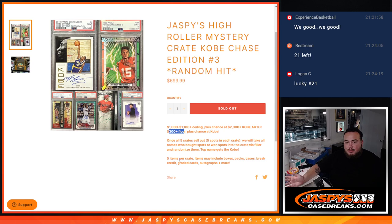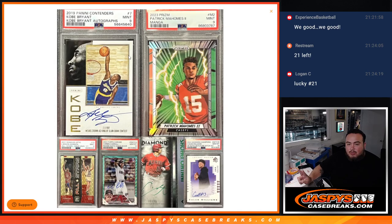In the Mystery Crate, it could include anything from boxes, packs, cases, break credit, graded cards, and autographs. So far, I feel like it's going to be all cards for this one. We have hit two chasers so far — the Mahomes and the Caleb Williams. So we just have three left: the Gold Vinyl, the Corbin Carroll, and the Shohei Ohtani to look for.